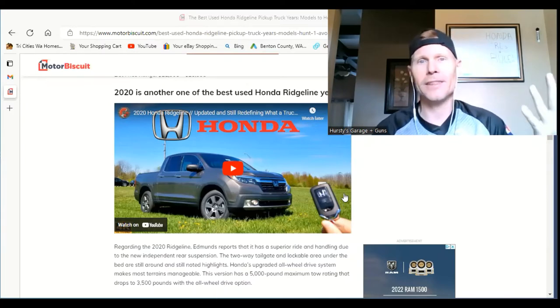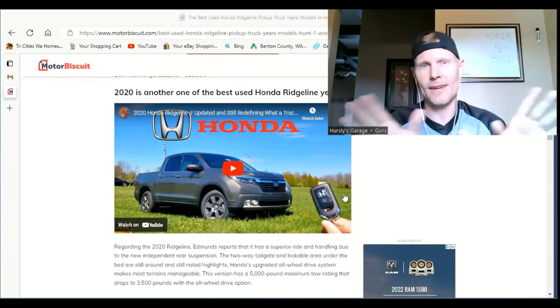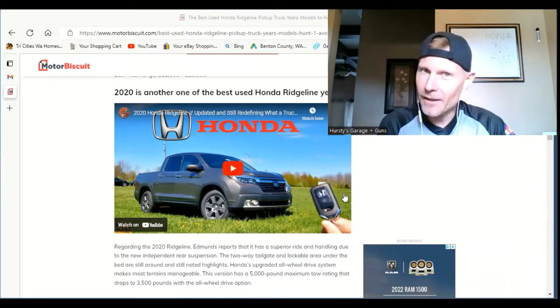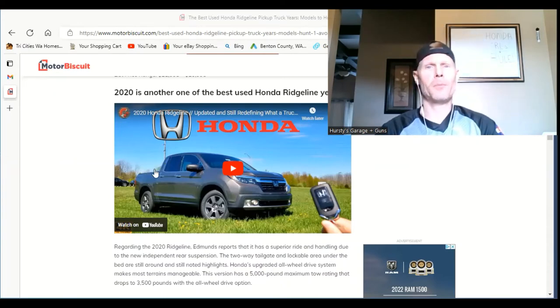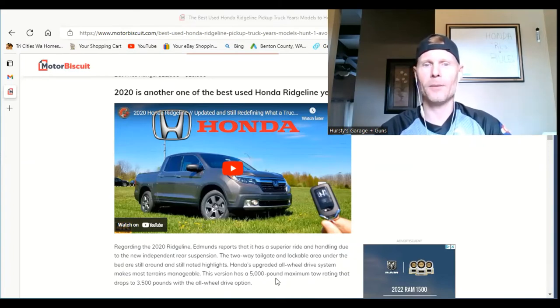To me, the most notable change was the styling, which is why I went with the older look — I love that little hump in the back that's not on the new one. I know a lot of people hated that style, but it made the truck for me. The 2020 features Honda's upgraded all-wheel drive system, which makes most terrains manageable.